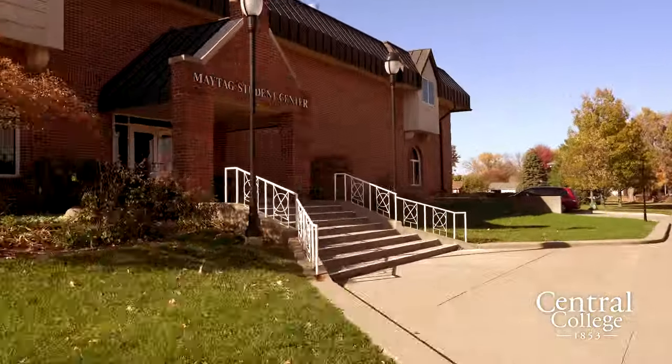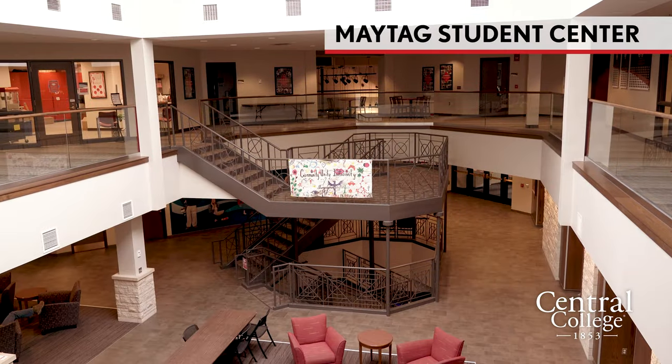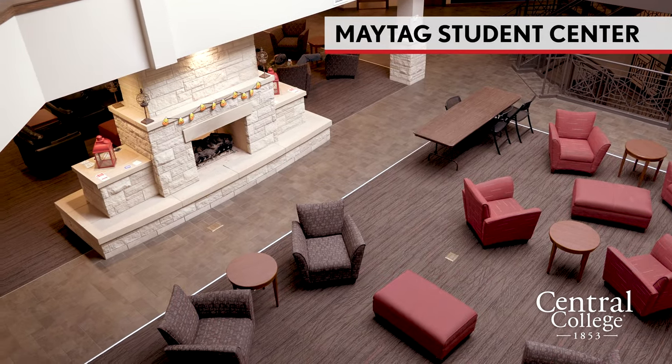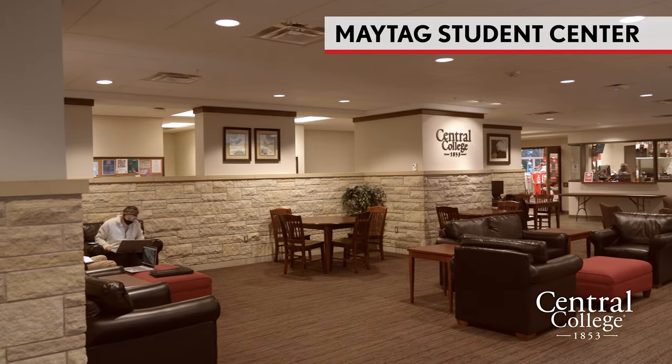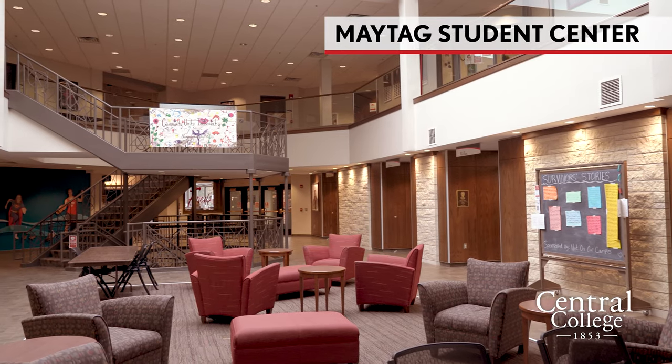This is the Maytag Student Center, essentially the student union on campus. It's a main hub where a lot of students gather. It has a lot of administrative offices as well as student services. There are lots of tables and chairs scattered throughout — it's always a great place to sit down, work on homework, and say hi to friends.